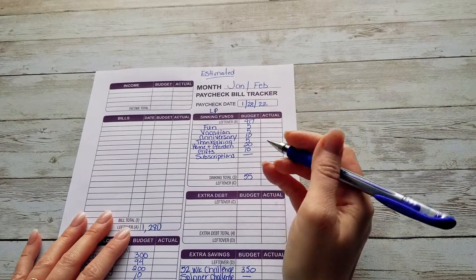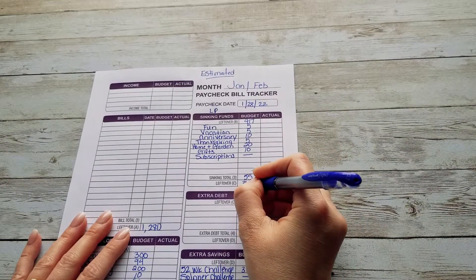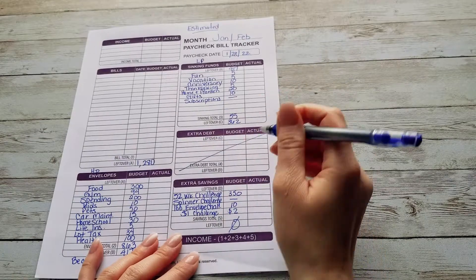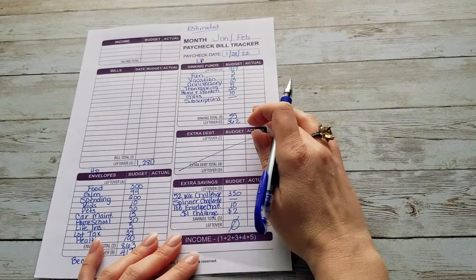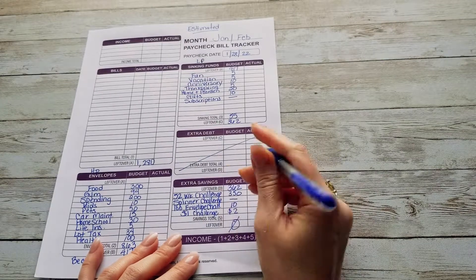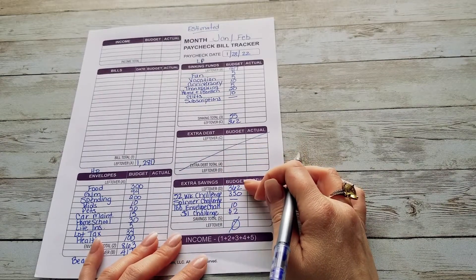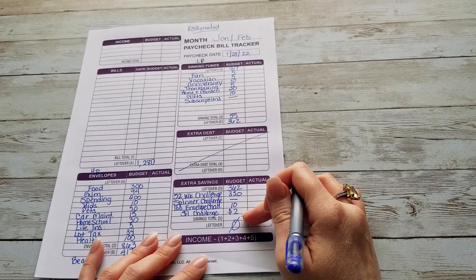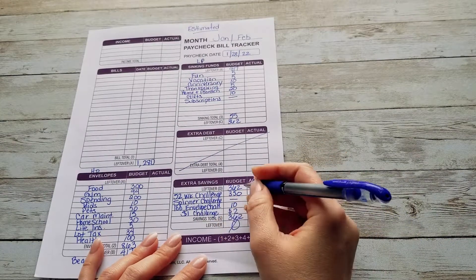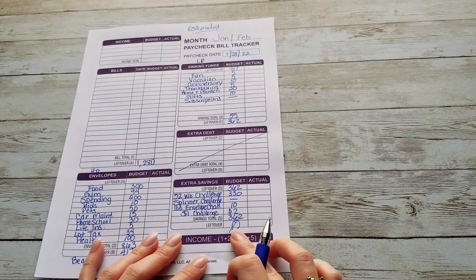So $417 minus $55 is $362. We don't use our extra debt section at this point, so we take our $362 — it is our leftover — and the total of our savings challenges is $362. That's what cancels everything out to a zero-based budget.